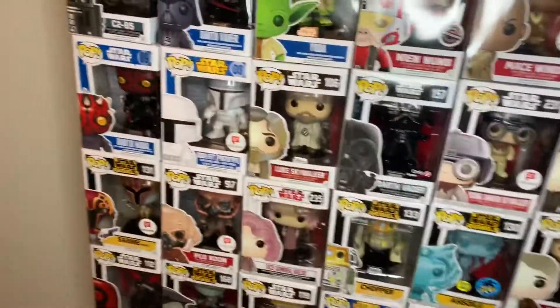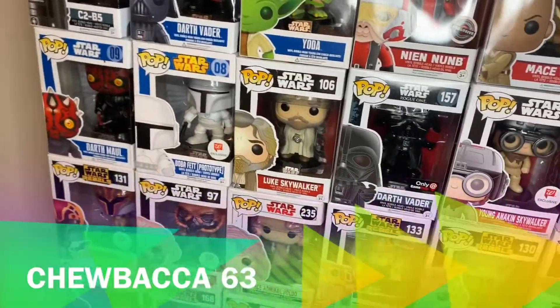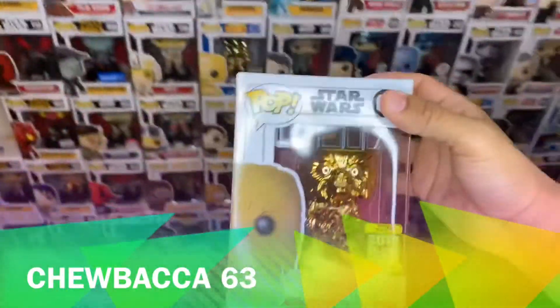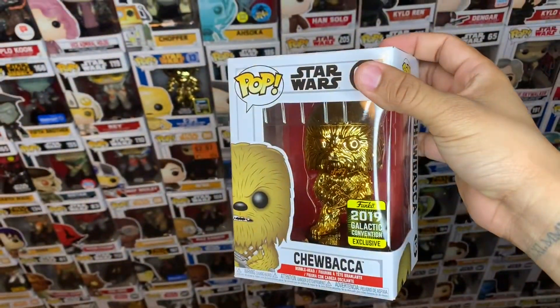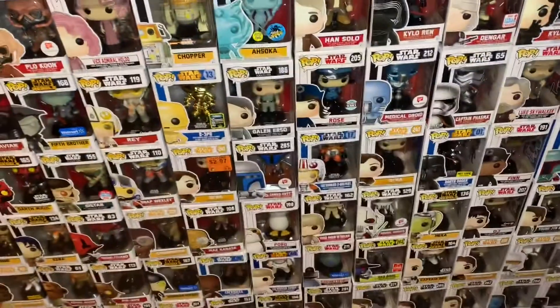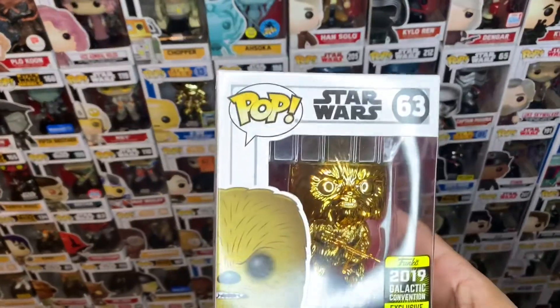Then you have the FYE exclusive Chewbacca. Let me show you the number — that would be #63. Beautiful.